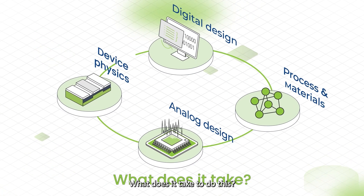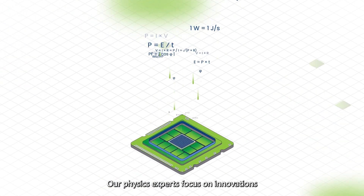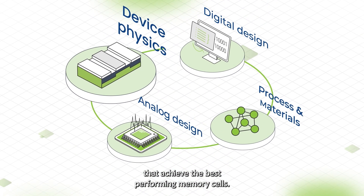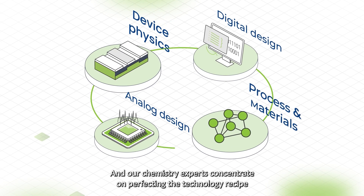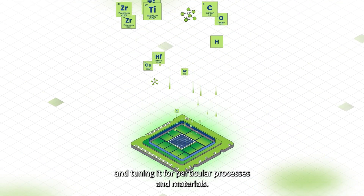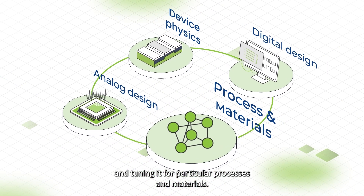What does it take to do this? It takes device and process knowledge. Our physics experts focus on innovations that achieve the best performing memory cells. And our chemistry experts concentrate on perfecting the technology recipe and tuning it for particular processes and materials.